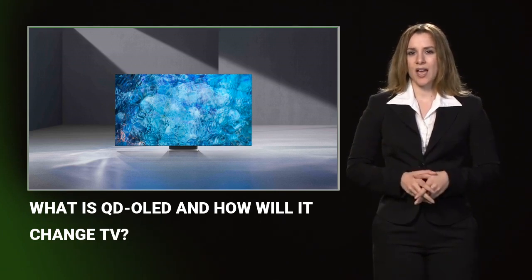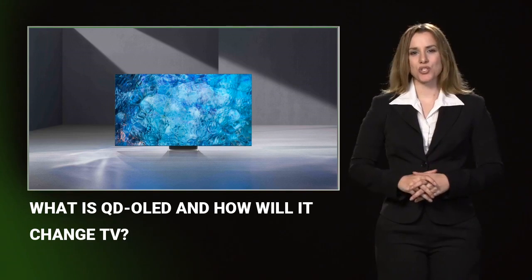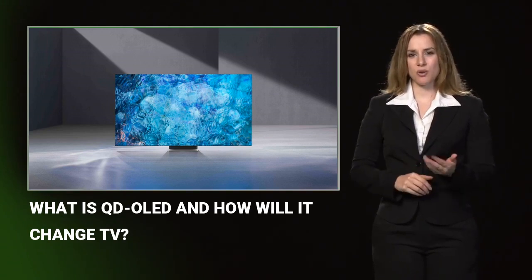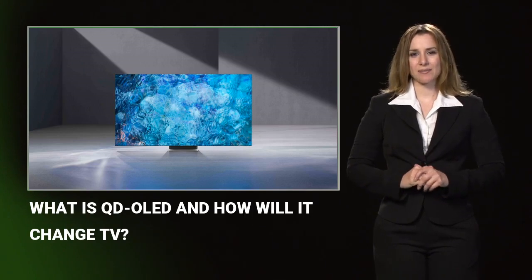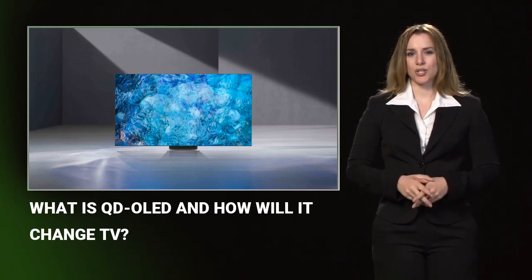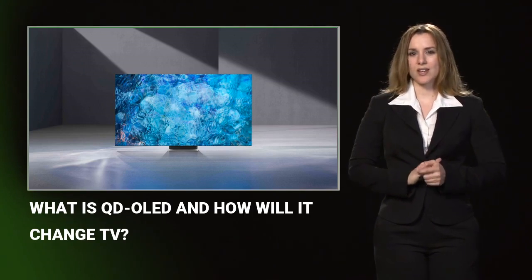This year we have seen some fantastic sets launch from all the major manufacturers, but you might be wondering if it's worth waiting to see what QD OLED brings to the table. So with this in mind, we sought to find out what this new technology is all about and how it compares to its rivals.